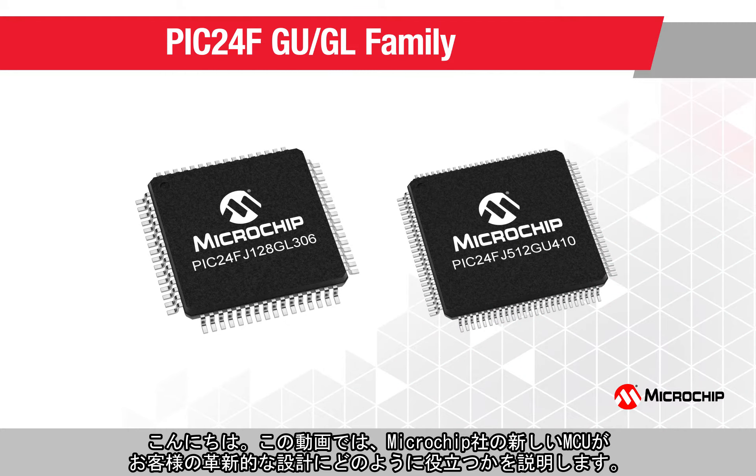Hi! In this video, we will show you how our new microcontrollers can help you with your innovative designs.